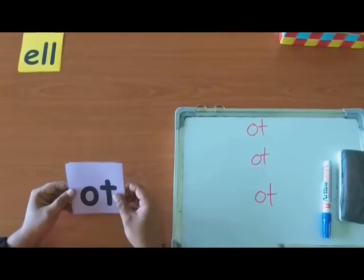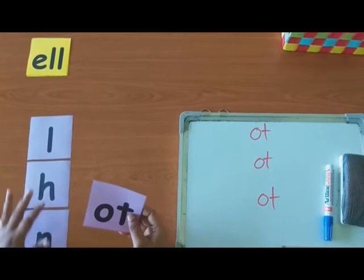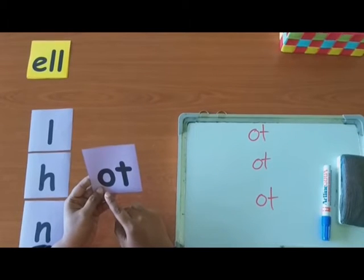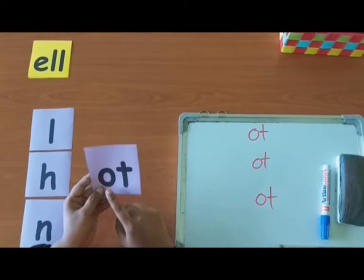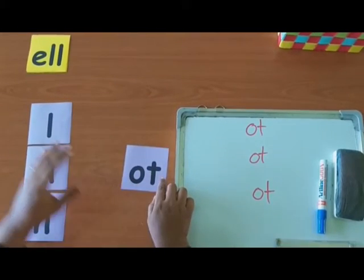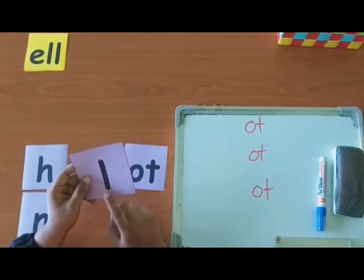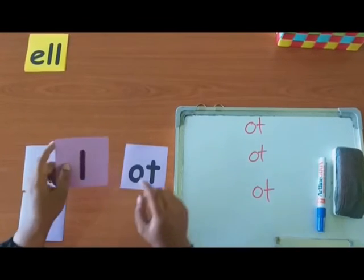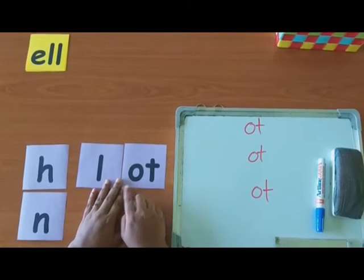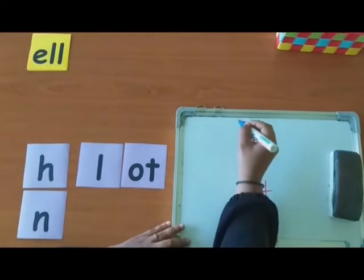Let's try the third word. Here are the letter cards. Here is the ending. Can you spell the word? O-T. Take the first letter. Which letter is this? L. Can you make the sound? L. Now, can you read the word? L-Ot. Lot. Great. Now let's write it down. Lot.